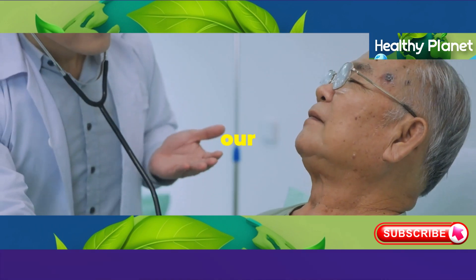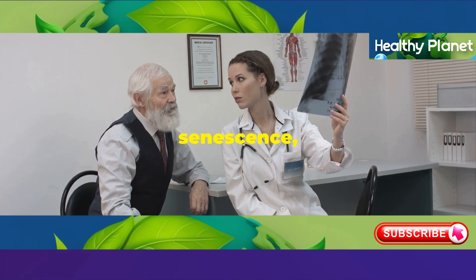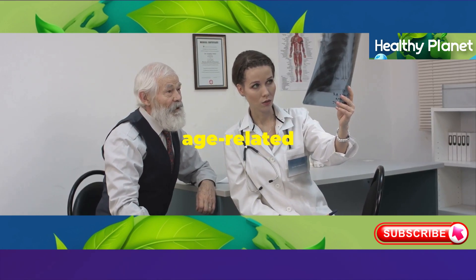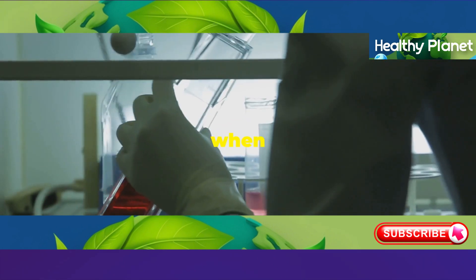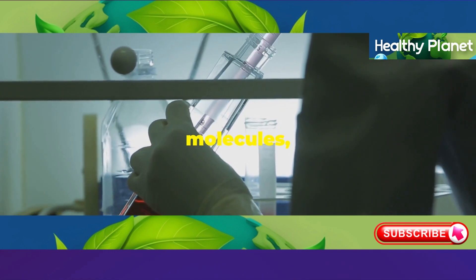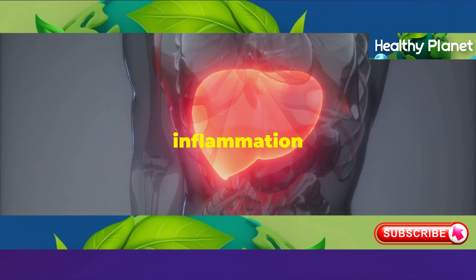As we age, our liver cells gradually lose their ability to divide and regenerate. This natural process, known as senescence, leads to a decline in liver function and an increased risk of age-related liver diseases. One of the main culprits behind liver aging is oxidative stress. This occurs when there's an imbalance between free radicals, which are unstable molecules, and antioxidants in the body. These free radicals can damage liver cells, leading to inflammation and scarring.